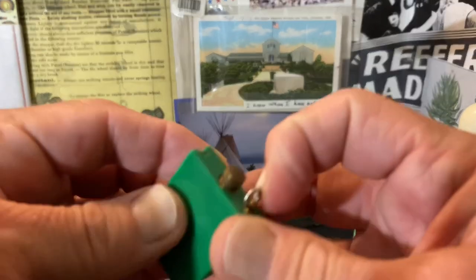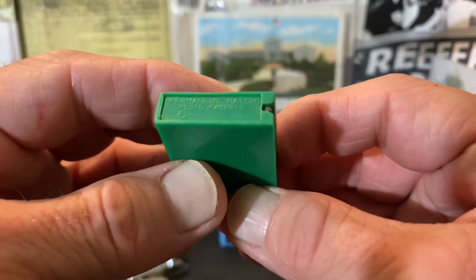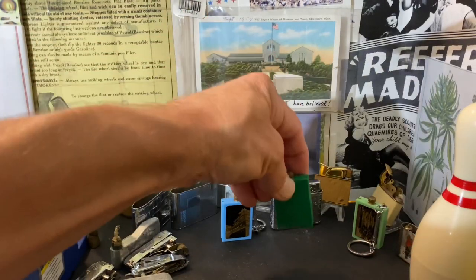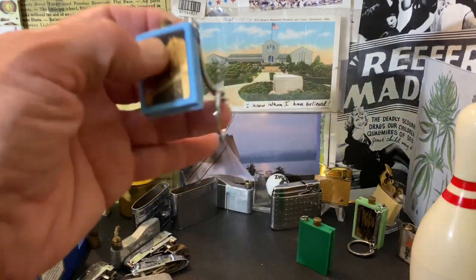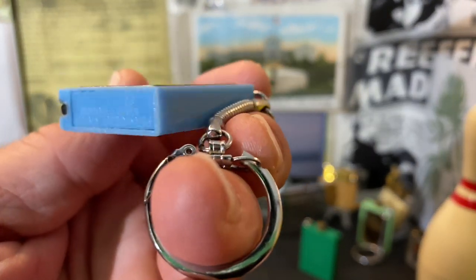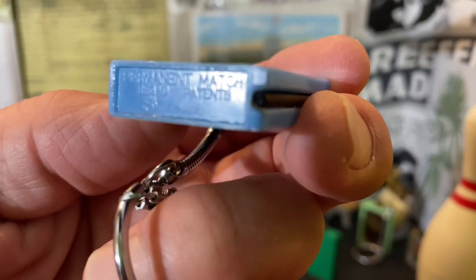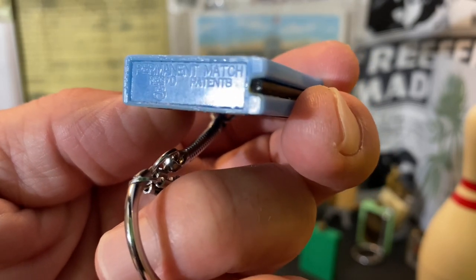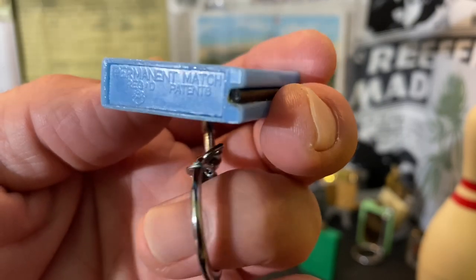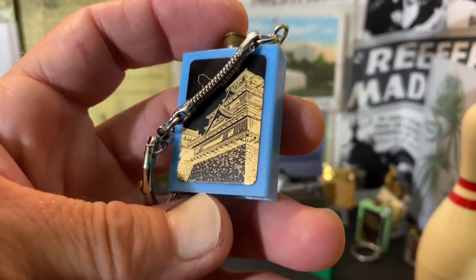I think this one has broken off its keychain. I also don't believe that these are all that terribly old. These are marked a little bit differently. There are several examples on eBay, and several of them were listed as 1970s. That might be true. I was a wee baby in the 70s, at least at the beginning of them.